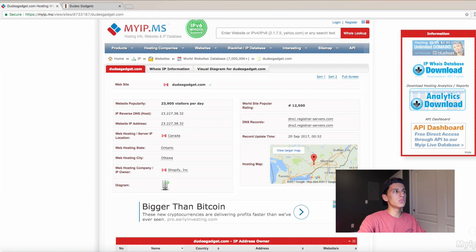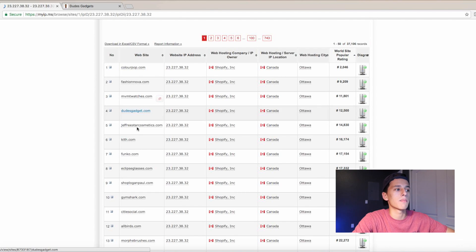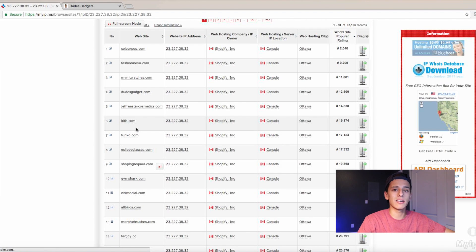With that being said guys, if you do want to hop on this site, I strongly suggest you do. You'll be able to get access to look at a ton of Shopify stores, and if you dive deep into them, you can probably find ones that are more dropshipping stores. This is super interesting — this one is number four and it's a dropshipping store.